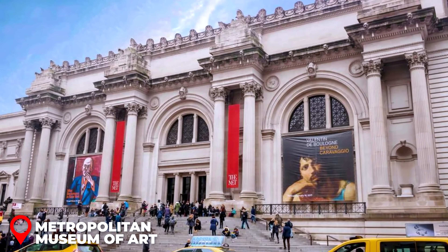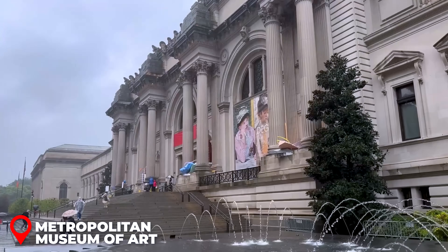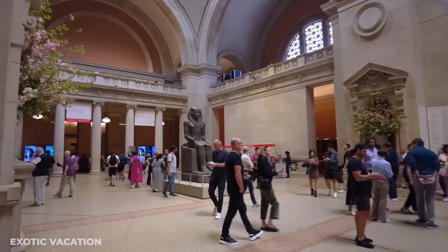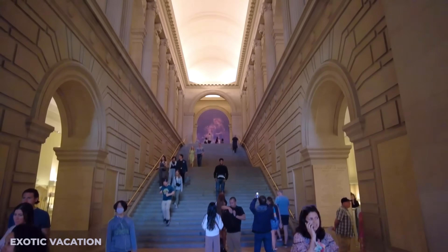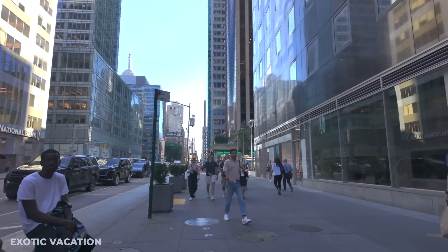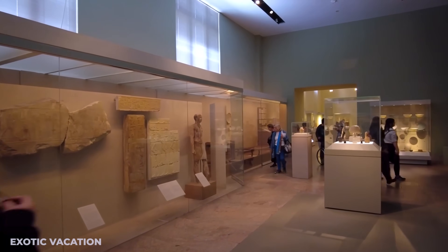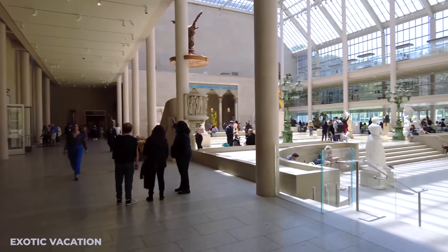No trip to NYC would be complete without visiting at least one world-renowned museum. The Metropolitan Museum of Art, known globally as the Met, is a must-see — one of the most famous and largest art museums in the world. If the Met isn't your thing, NYC has plenty of other incredible options: MoMA, the American Museum of Natural History, the New Museum, the Museum of the City of New York, or the Guggenheim. You can purchase tickets online at a discounted rate compared to buying at the door.